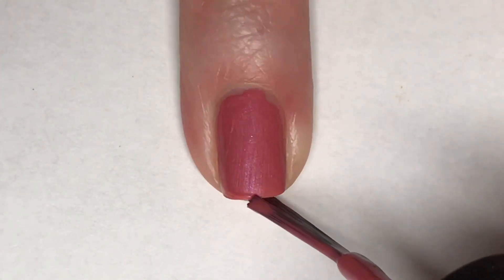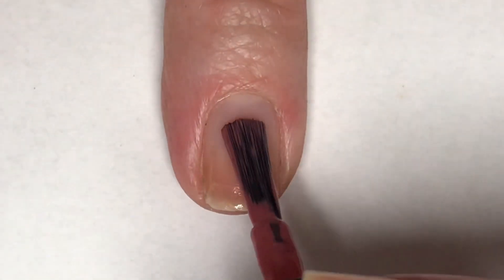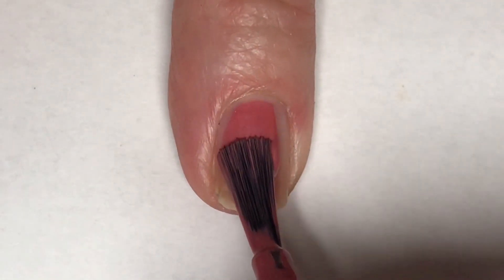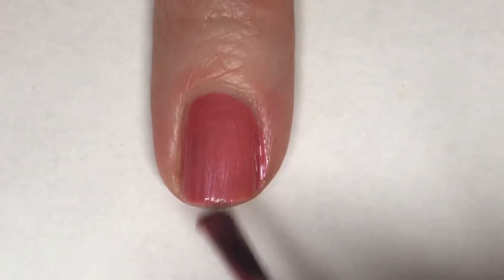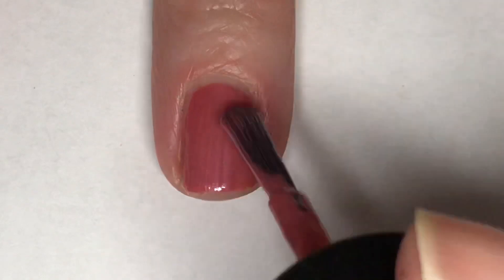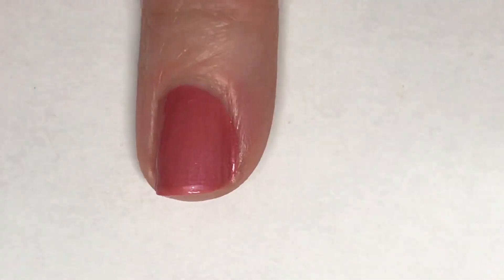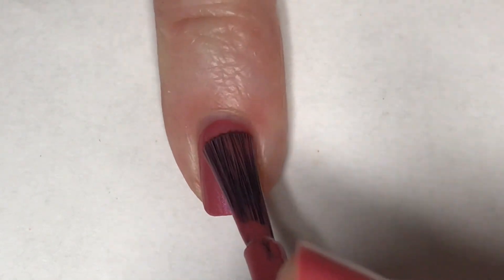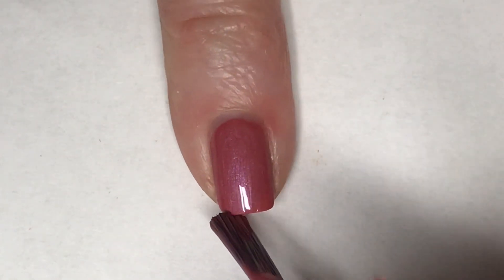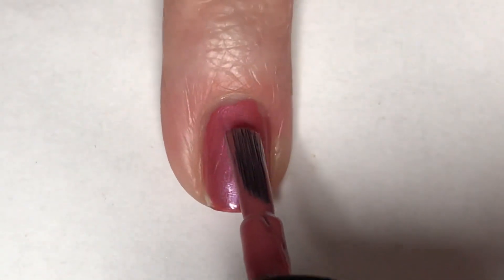It looks really good in the first coat — I absolutely adore this one. Now I am applying a second coat of Not So Bor-o-Boring Pink, and this polish is completely opaque. Absolutely perfect.